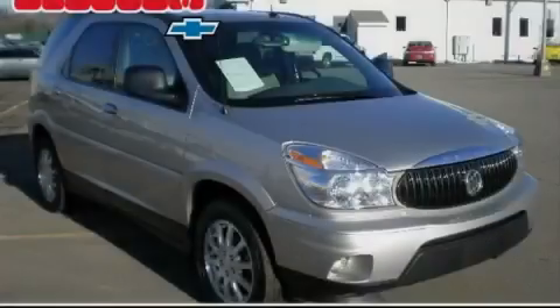Another fine vehicle offered by Blossom Chevrolet. This is a 2007 Buick Rendezvous, a great blend of utility, comfort, and style.